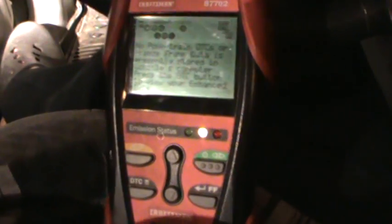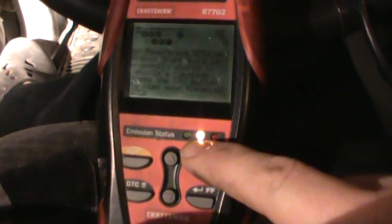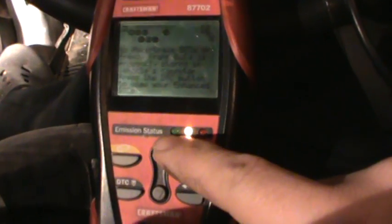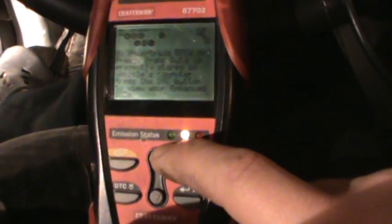Let me show you the smog readiness monitor — it's on green right now. If you don't know: red means it's not going to pass, yellow means it hasn't gone through all its checks, and green means it will currently pass smog. See, it's green now. I did all this without a smoke machine.